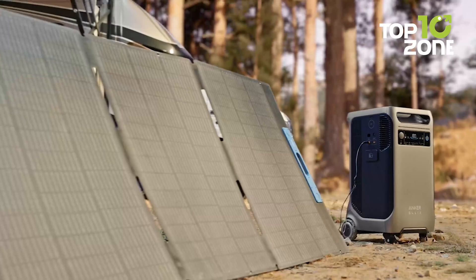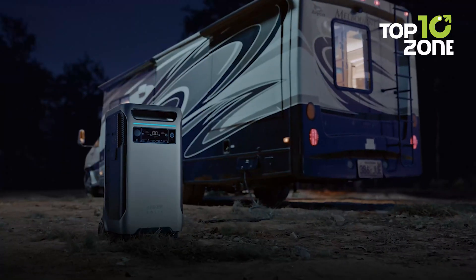Just be prepared to invest a bit more for this powerhouse, but quality doesn't come cheap.